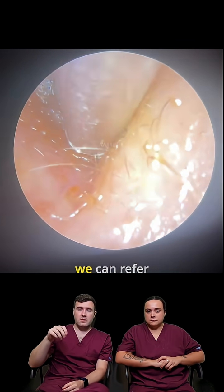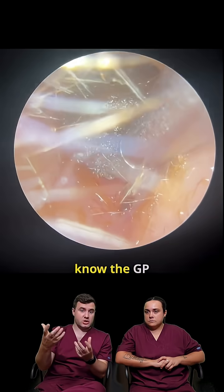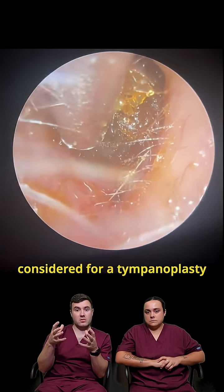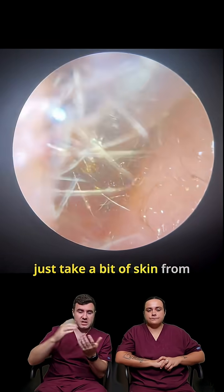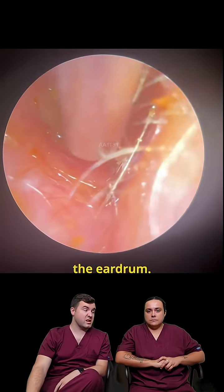What we can do is refer a perforation like that to the GP. They can then refer to a specialist where they may be considered for a tympanoplasty, which is like a skin graft essentially. They'll just take a bit of skin from elsewhere in the body and repair the eardrum.